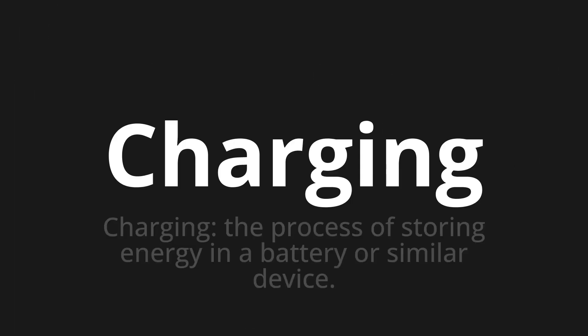Welcome to this pronunciation video. Today we will be focusing on a new word that you might find challenging or intriguing. So let's dive into today's word: Charging, which means the process of storing energy in a battery or similar device.